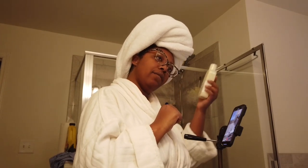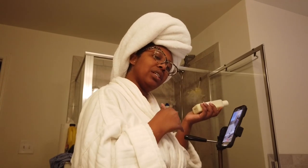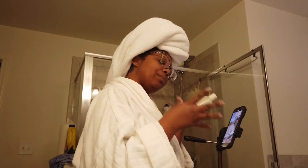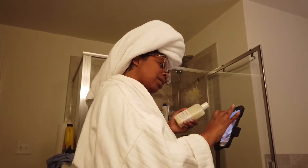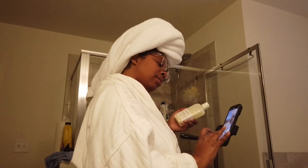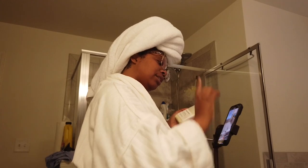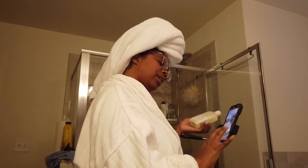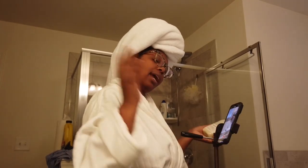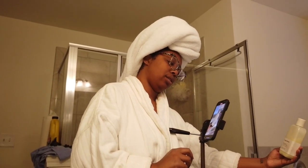I'm going to bring the depth all the way up to about a nine — that's the little F in the corner of your iPhone that determines how blurry the background is. I also brought my exposure all the way up so it's very white in here because otherwise it gives a yellow cast. Then I'll click and move the product into the frame.